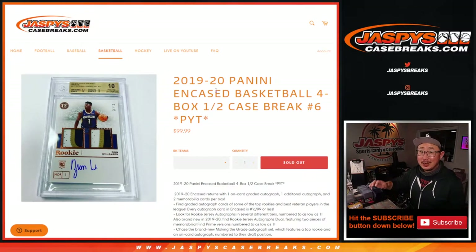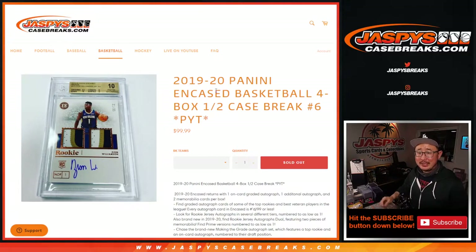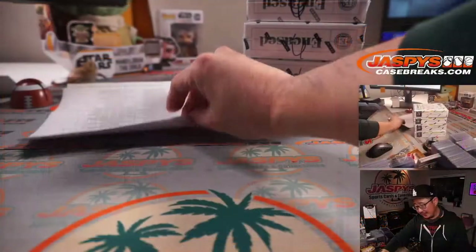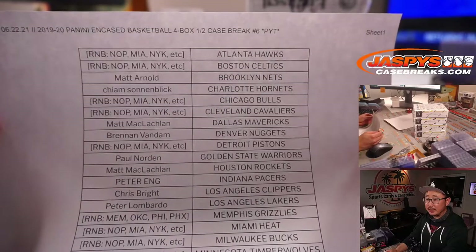Hi everyone, Joe for JazpysCaseBreaks.com with our last break of the night. We did it — 2019-2020 Panini Encased Basketball, 4 box pick your team, number 6. Big thanks to the people who did pick their teams.